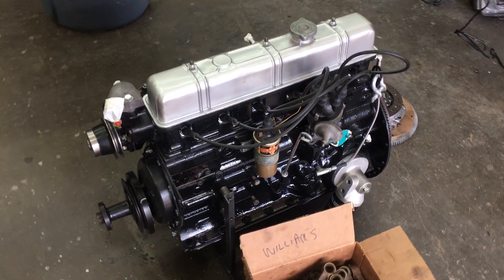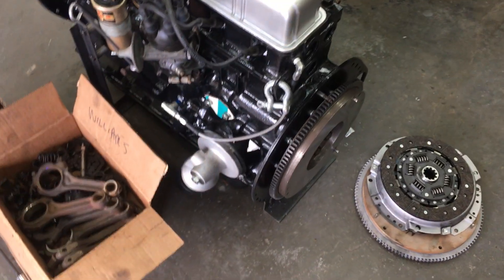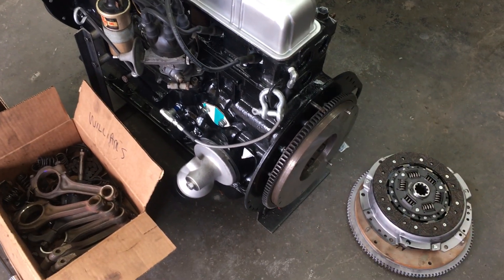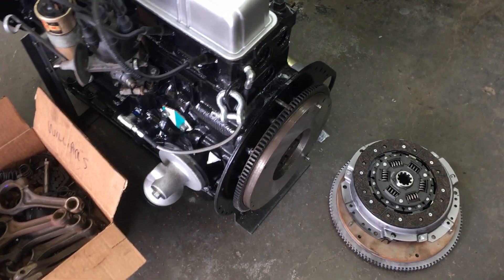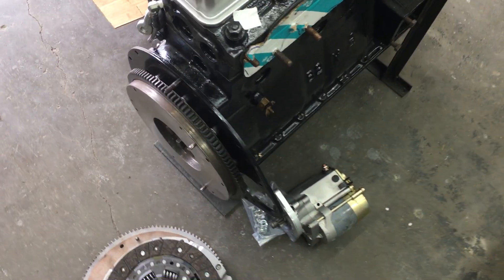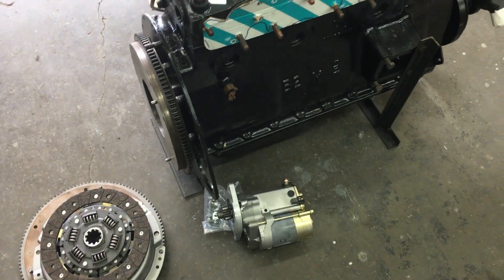I had a flywheel resurfaced. The ring gears on most of these tend to be the wrong direction — this had an inertia starter on it, so I put a new ring gear on it and flipped it the other way. And I have a WASP high-torque reduced-ratio starter for it. So this whole thing is very nice.